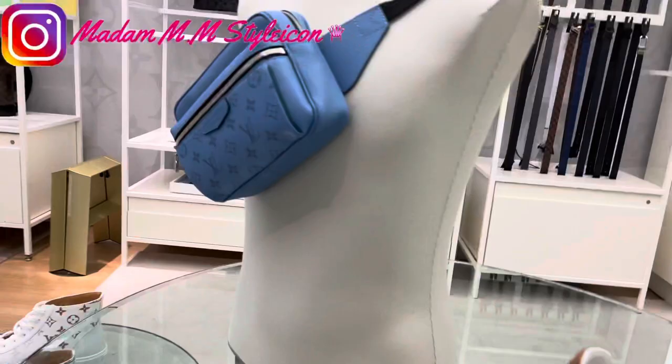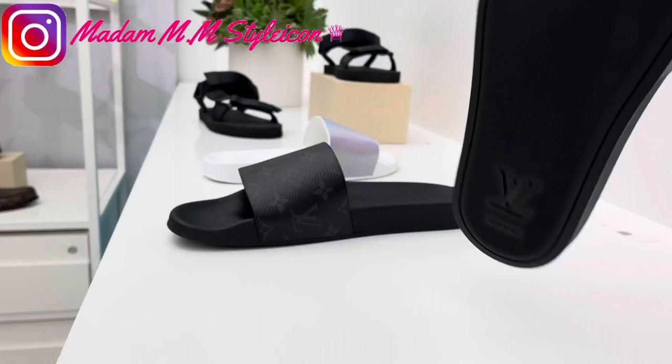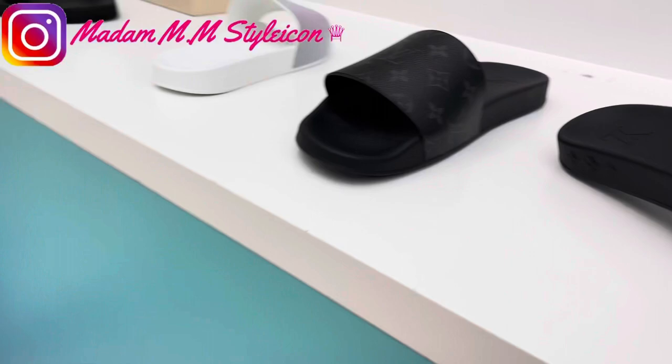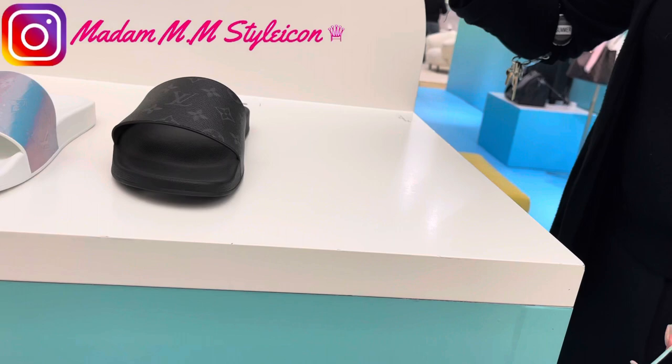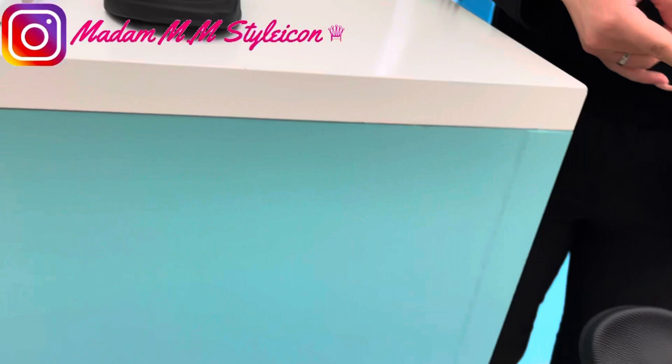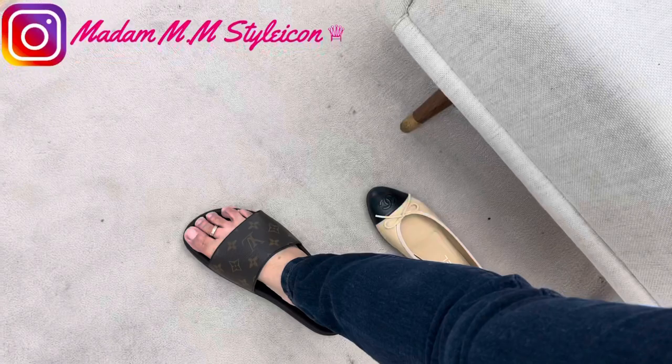I was also browsing the slides — Louis Vuitton slides were actually on my wish list for this year. I tried another pair back in February at the Bloomingdale's Louis Vuitton but I didn't like it. So I'm trying this one here, which is from the men's collection. This is the smallest size, which is size 5 for men's — I don't mind wearing the men's slides, they're really cute.